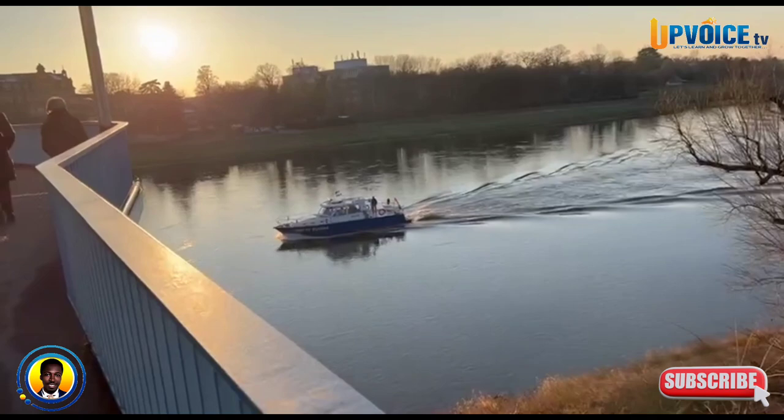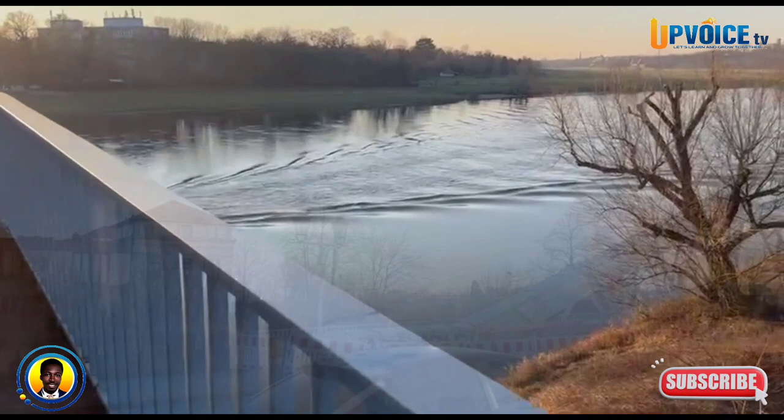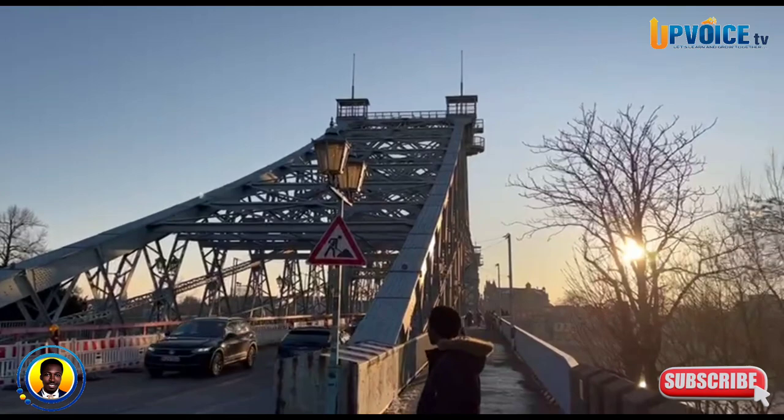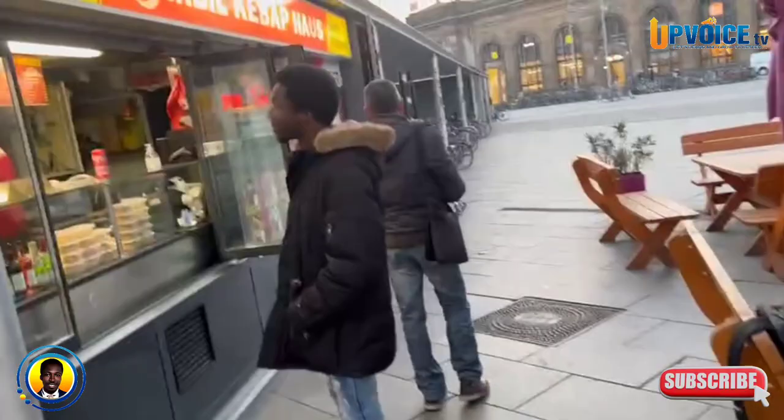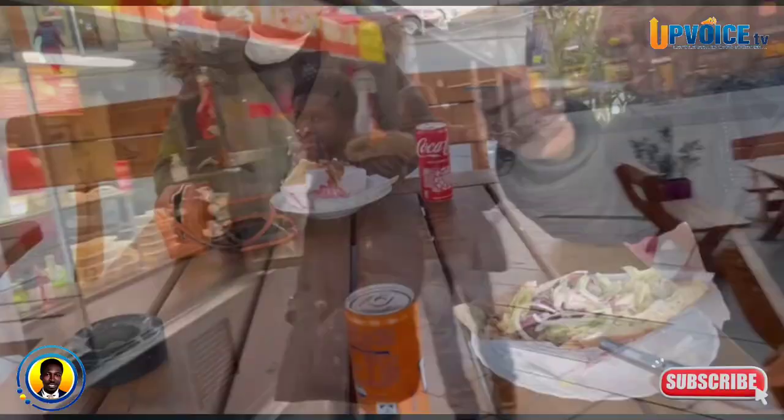It was getting late so we had to end our trip. All the places we visited were free of charge — free entry. We couldn't end our trip without visiting a Dresden restaurant to order some döner and end our journey. The döner, I tell you, was really good! Thank you for joining me to the end of my birthday vlog. Let's meet in my next video — until then, bye bye!